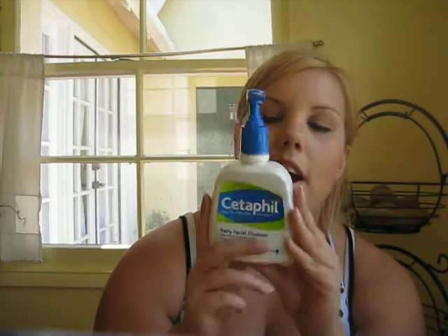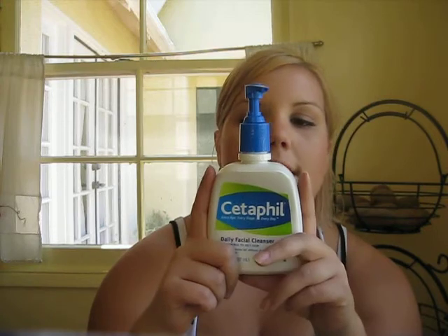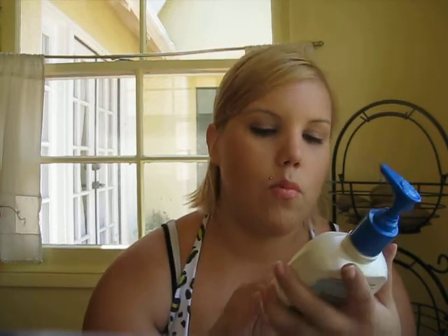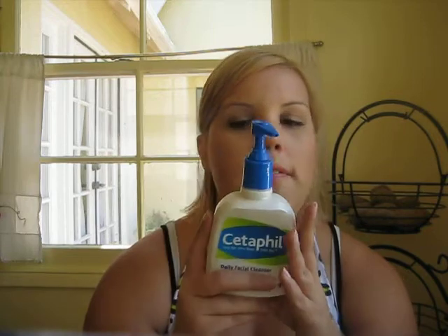Next is gonna be skincare. Cetaphil. Adore this, never gonna go back — changed my life. This is the normal to oily skin formula. I use this once a day, at least, sometimes twice if I feel a little grimy. Really helping my acne big time.